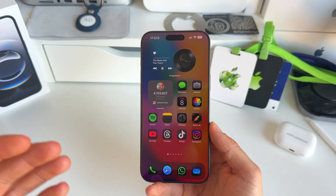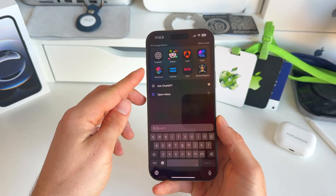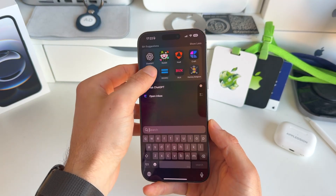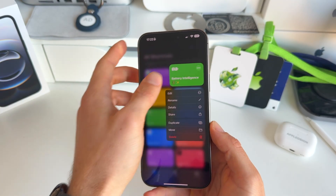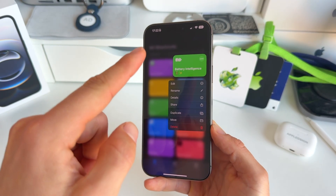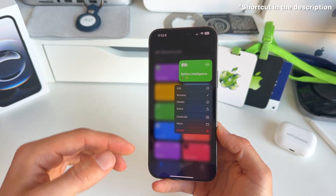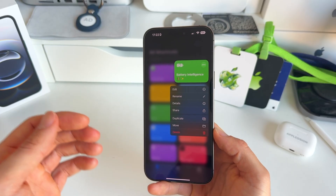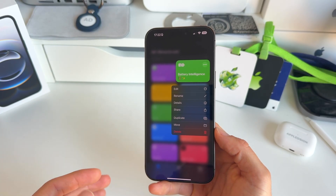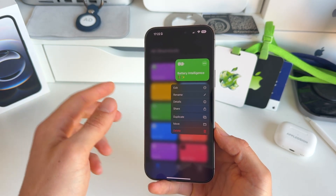To get the Battery Intelligence charging feature, you first need to have the Shortcuts app on your iPhone. You'll also need to download the Battery Intelligence shortcut — I'll put the link in the description. Thanks again to iDevice Help for sharing this with us.